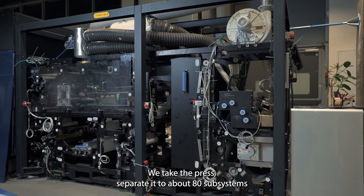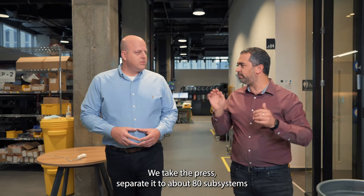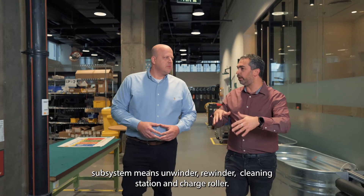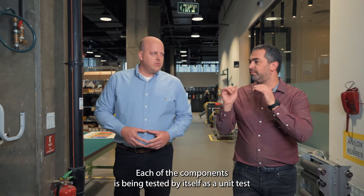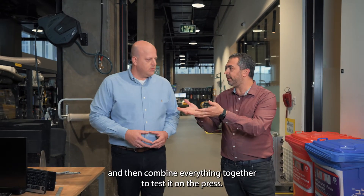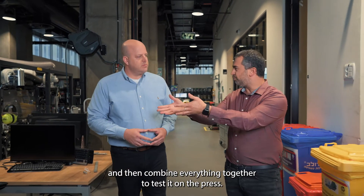The third press is where we test the subsystems. We take the press and separate it into about 80 subsystems — the unwinder, rewinder, cleaning station, charge roller — each component is tested by itself as a unit test, and then everything is combined together to test it on the press.